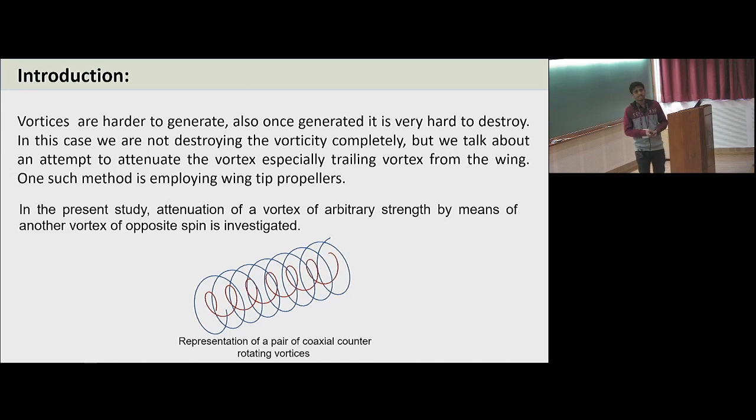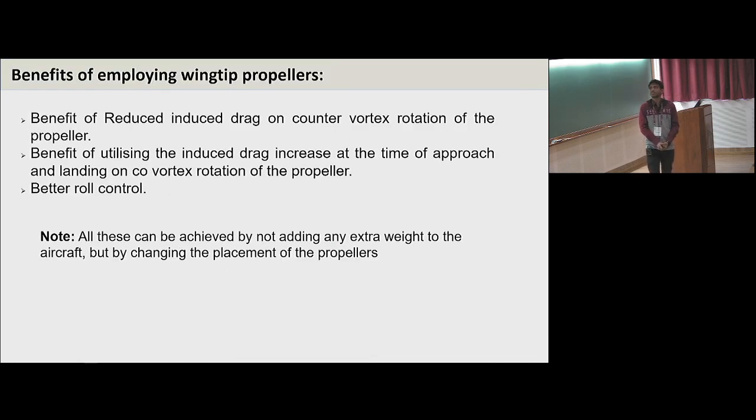Vortices are very hard to generate without a solid surface, and once generated, very hard to destroy. In this case, we are not completely trying to destroy the vortices but to attenuate their effect. My main aim is to investigate whether this can be applied to an aircraft for the reduction of induced drag, and one such method is by employing wingtip propellers. This is the representation of a coaxial counter-rotating pair of vortices having opposite spin, and these are some of the benefits of employing wingtip propellers.